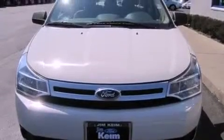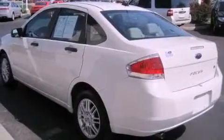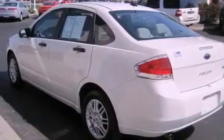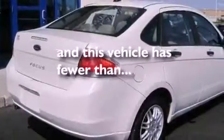Features include aluminum wheels, a low tire pressure indicator, a keyless entry system, a passenger side vanity mirror, a security system, stability control, a passenger side airbag, rear seat child-proof door locks, air conditioning, and this vehicle has less than 54,000 miles.